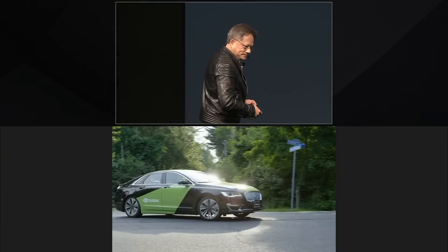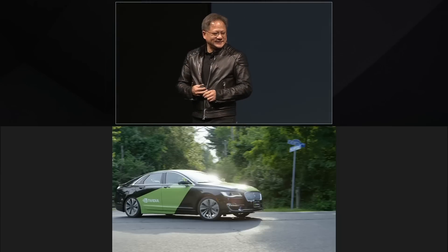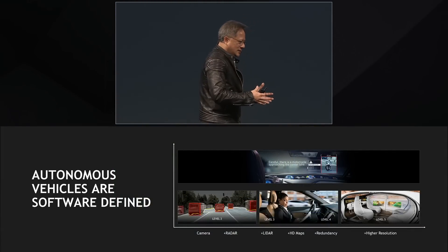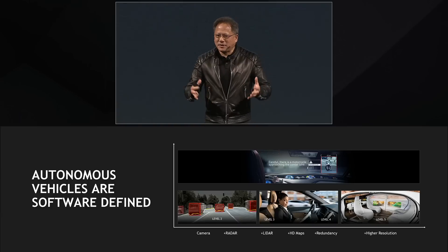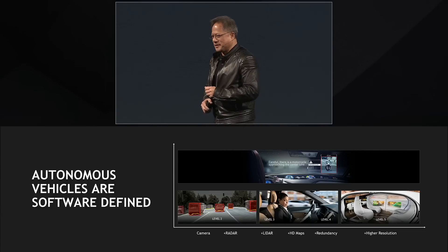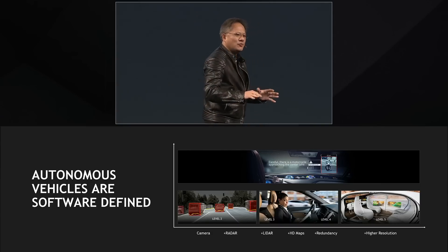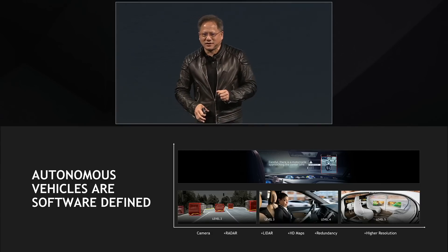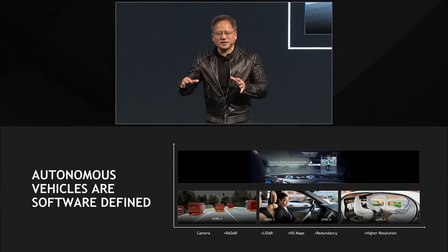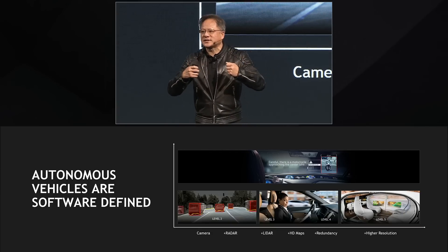Ladies and gentlemen, the NVIDIA Drive. Autonomous driving will revolutionize cars, but AI will revolutionize not just driving, but also our user experience. Remember, we now have sensors all around the car. We're going to have sensors and cameras around the inside of the car. Our future cars will have contextual awareness of the world around us, and it will have contextual awareness of us.